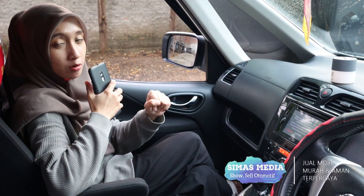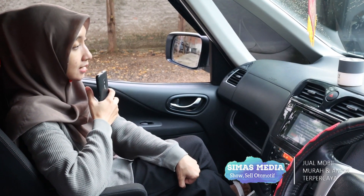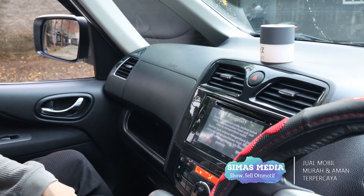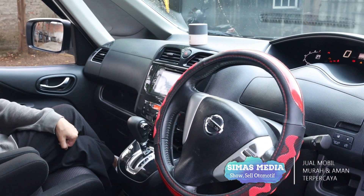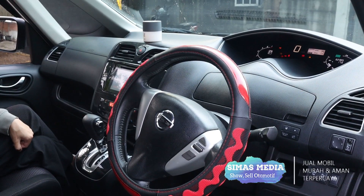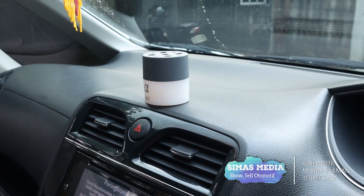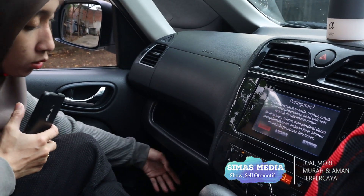Selanjutnya kita review kondisi interior dari mobil second Nissan Serena Highway Star tahun 2014 transmisi otomatis. Interiornya menggunakan warna one color yaitu hitam, memberikan kesan mewah dari perpaduan dengan eksterior warna putih. Dashboard-nya tampak luxury dibanding tipe-tipe sebelumnya. Di bagian depan terdapat laci yang super luas dan besar.